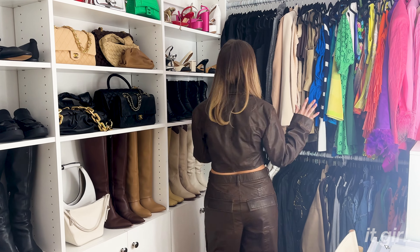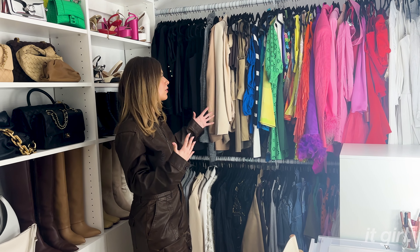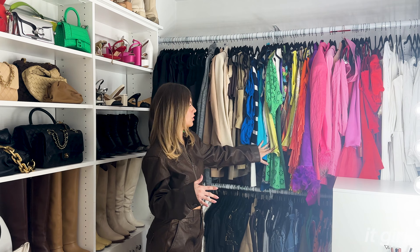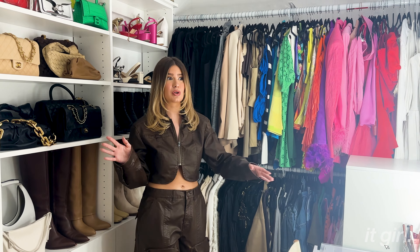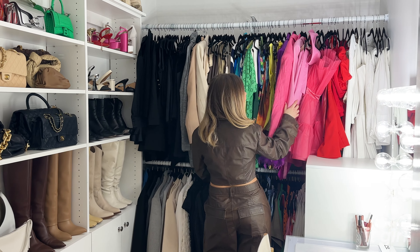Hey it girl, I'm Danielle Carolyn and welcome to my closet. My dream was to create my own Hannah Montana closet growing up — I was obsessed. This is my own version. I tried to organize it as best I can and color coordinate, especially right now during fall/winter.